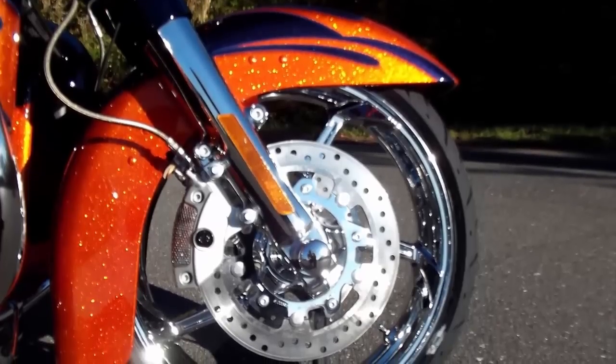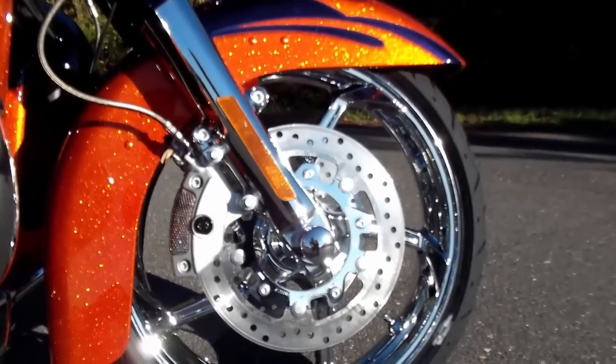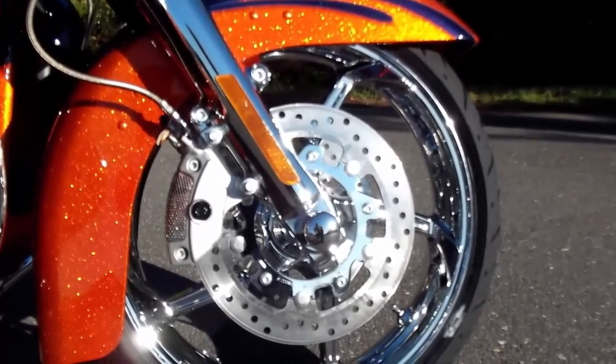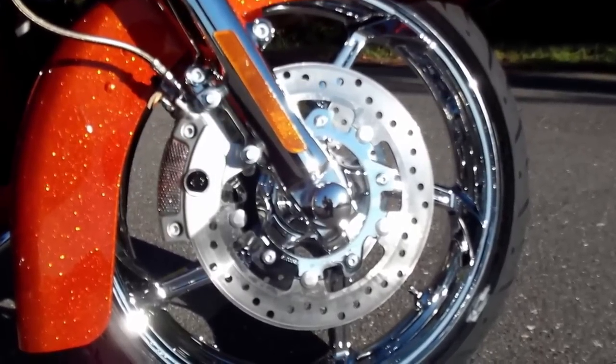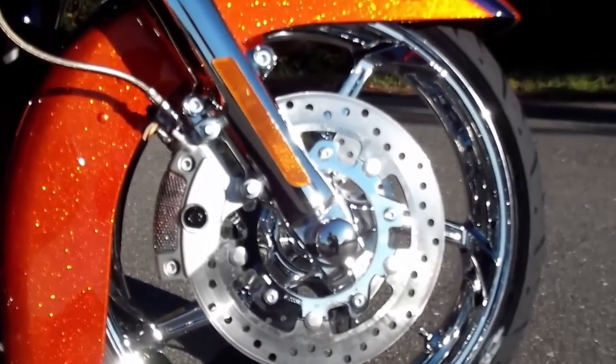On the 2015 CVO Street Glide, you've got five-spoke polished chrome Aggressor wheels front and back with matching five-spoke floating front rotors and a cutback slam front fender.